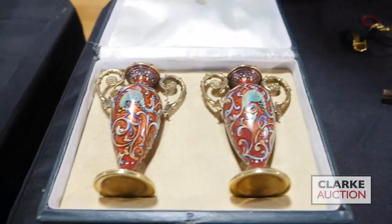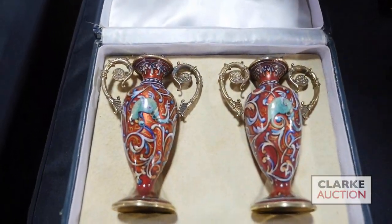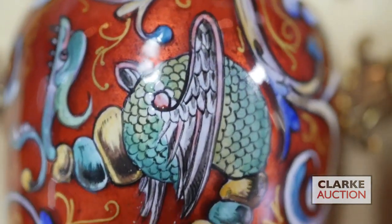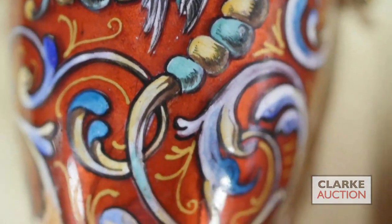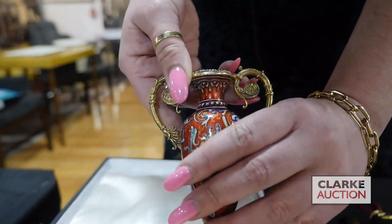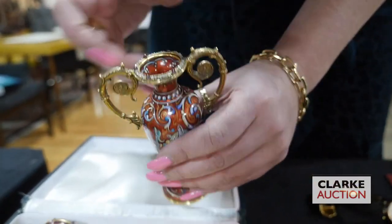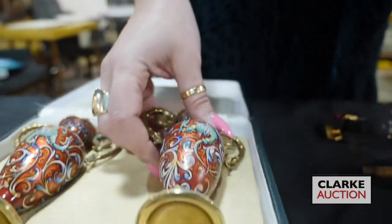We have this pair of Fabergé gilt silver and enamel decorated urns. I'm going to lift one up so you can see that the urns are decorated with these kind of monsters, which are very fun. The tops are accented by rose-cut diamonds and colored gem cabochons — beautiful. These are estimated at two thousand to three thousand.